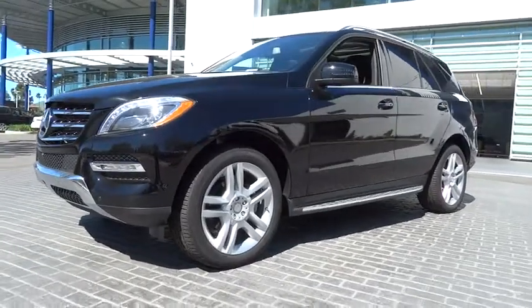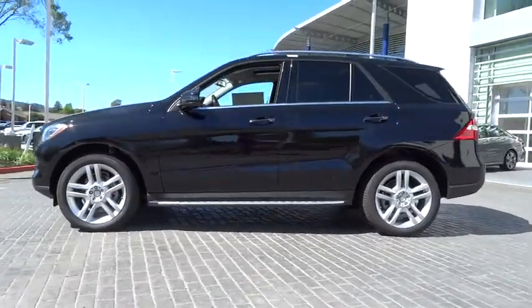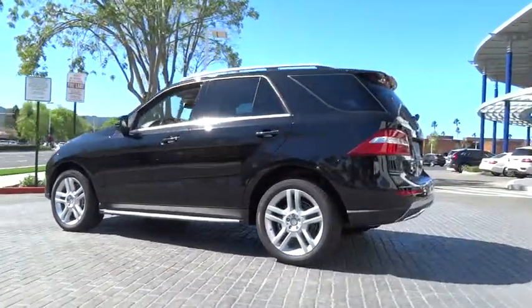The 2014 M-Class. Top-rated safety — it runs in the family. It is something we never take for granted, and this vehicle is priced below $70,000.